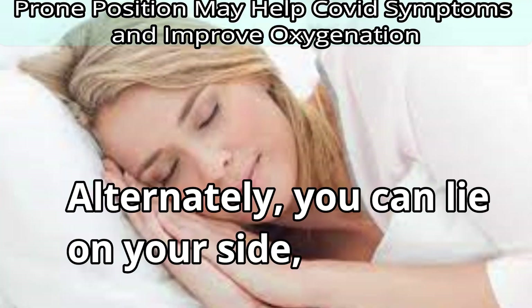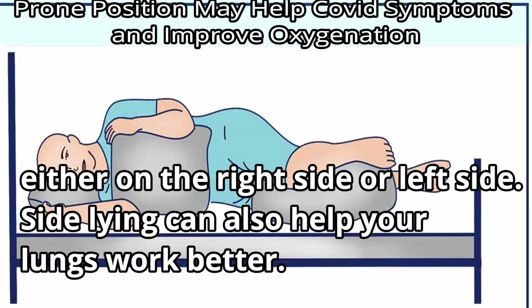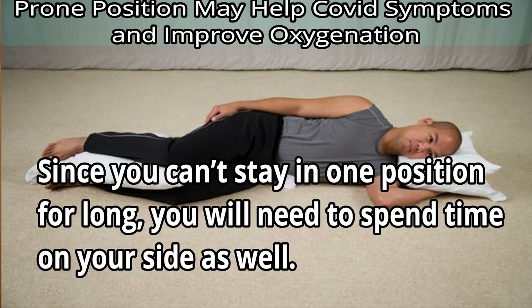Alternatively, you can lie on your side — either on the right side or left side. Side lying can also help your lungs work better. Since you can't stay in one position for long, you will need to spend time on your side as well.